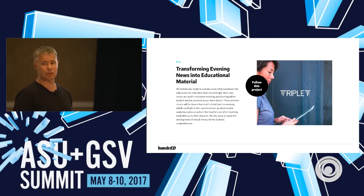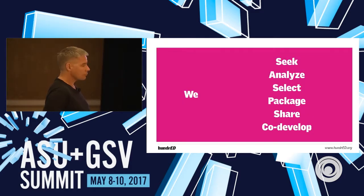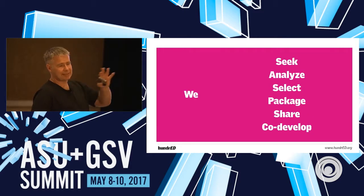One more innovation: Triplet. We select three pieces of high-profile evening news — one international, one national, one human interest — provide background information and ideas on how to use each clip in different grade levels, and send this free to any Finnish teacher on their mobile phone at 8 in the morning. If there's a Trump election, a French election, an earthquake, or whatever — every teacher in Finland knows they're getting the clip, the background information, and ideas on using it in their classroom. It's done together with the big national broadcasting company of Finland, for free, and teachers love it.